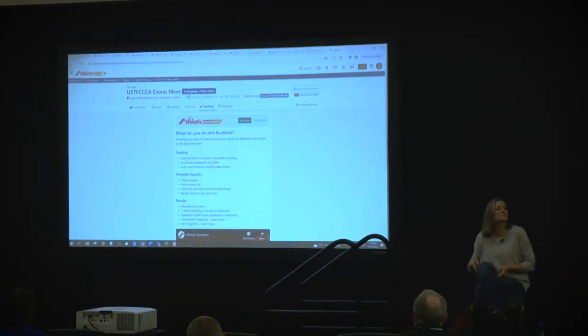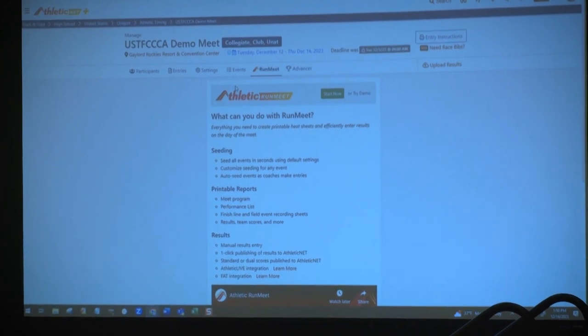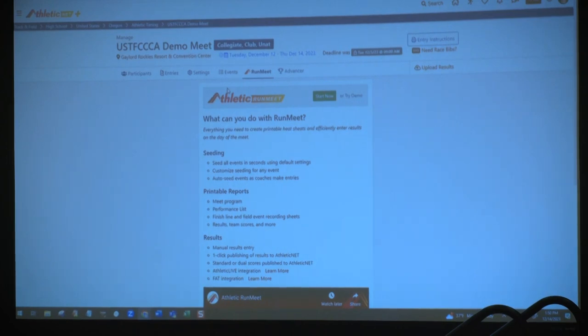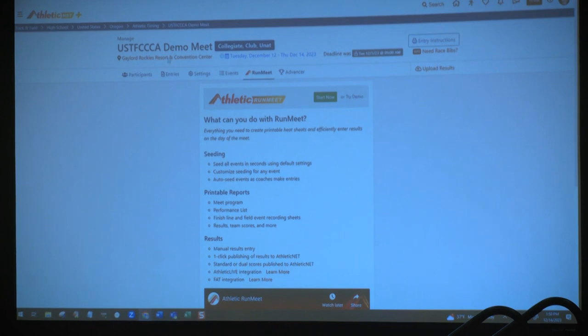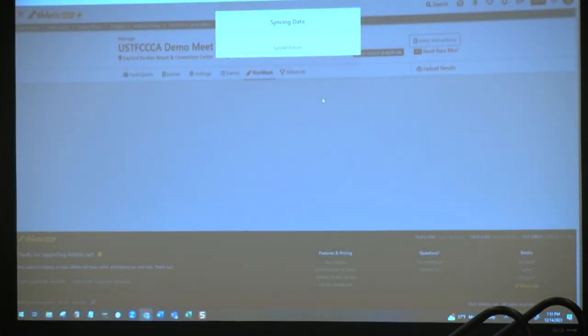Hello again, everyone. I'm going to spend a few minutes talking about RunMeet, which is our cloud-based meet management system. This is a test meet that contains real entries from a meet in Spokane, Washington last weekend. RunMeet does work best when entries are done on athletic.net, as you get access to all those entry management tools, but it's also possible to import from other systems as well. RunMeet launched in 2021 and has been used for over 11,000 high school track and field and cross-country meets, including over 6,000 last year.